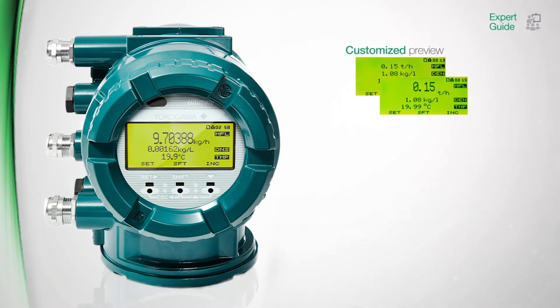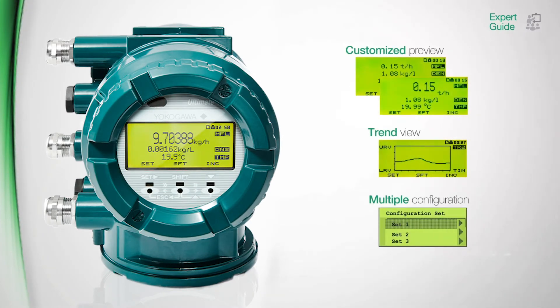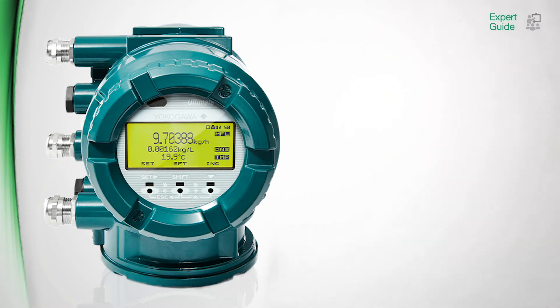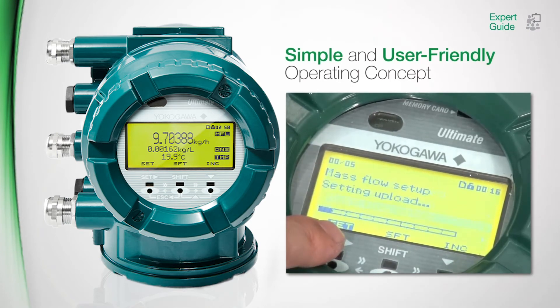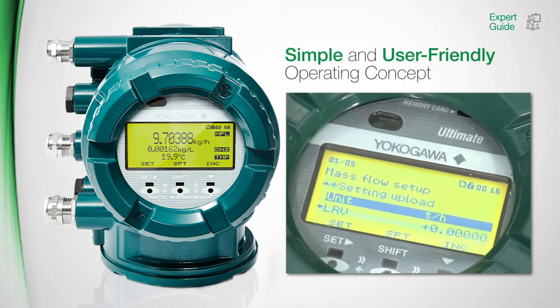Additional customized setups, predefined trend views, and multiple configuration sets for fast changeover and batch production are supported. A wizard makes the setup easy and guides the user through the main configuration of the Rotomass transmitter.